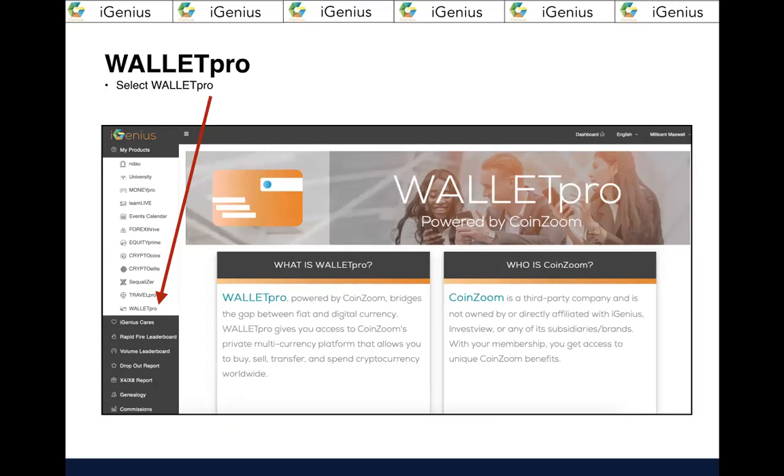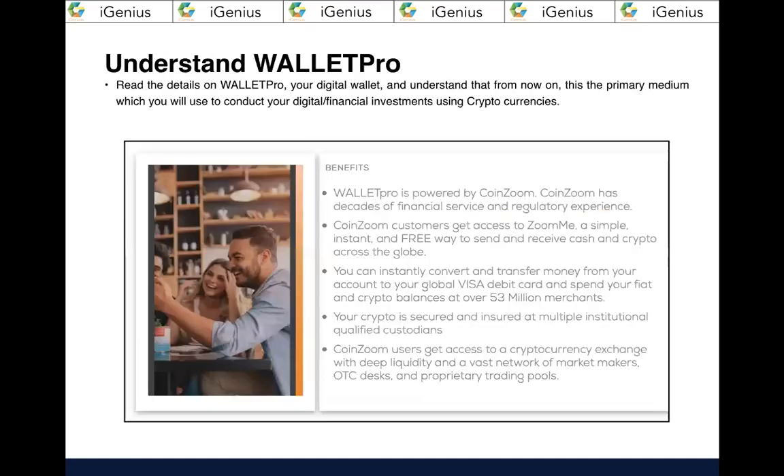It's going to open up to a super clean white menu and you're going to get to know each one of these links. But right now we're going to fast-track you because we're going to open your CoinZoom account, so simply select Wallet Pro. Then come back in your spare time and read everything on this page — it's a scrolling page with several things stacked. Read it all, because as an educated and empowered investor, you want to know exactly what you're getting into.